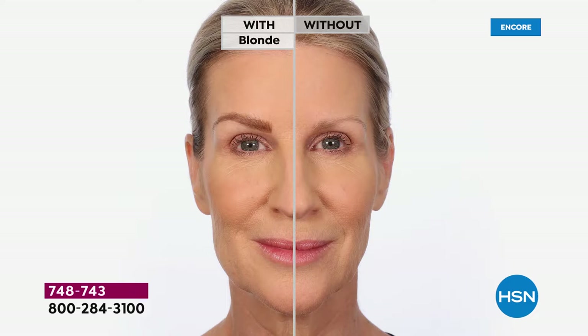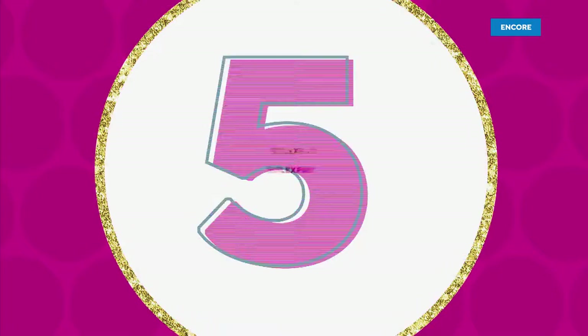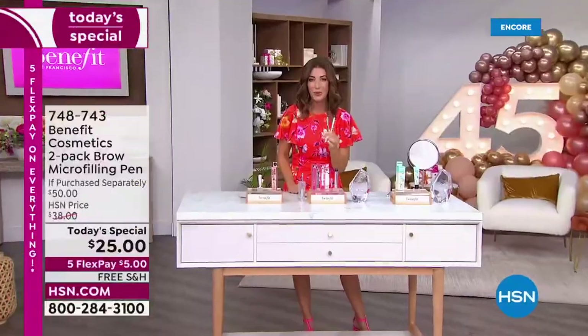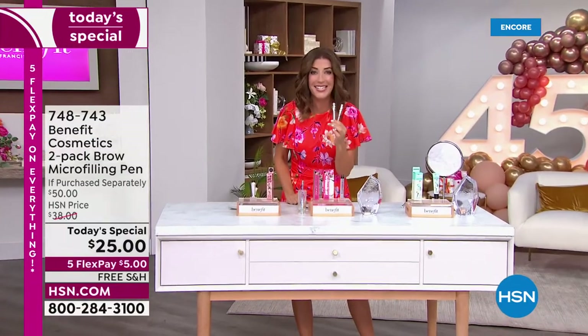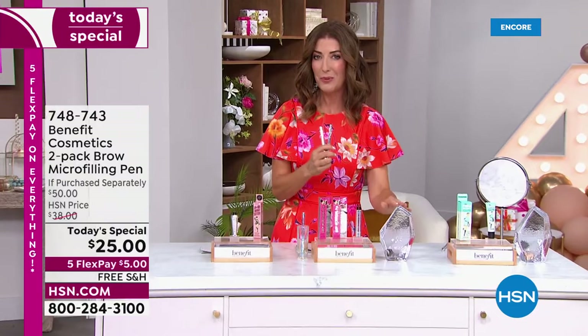This is so natural — it goes on, it stays on. It gives you that beautiful fuller, thicker look. It gives you lift and shape. You get instant results and instantly frame your face with one of the number one best-selling brow products in the world, one of the number one best-selling brow products here at HSN. And it's also a Customer Choice Beauty Award winner.